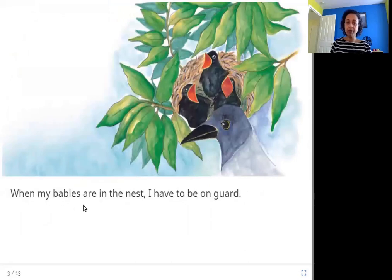When my babies are in the nest, I have to be on guard. Here in this picture you can see the nest of the crow with the crow's babies in it. They're all making sound just like the mom crow. When the babies are in the nest, the mother or father have to be on guard to make sure no other animals or bigger birds come to eat them.